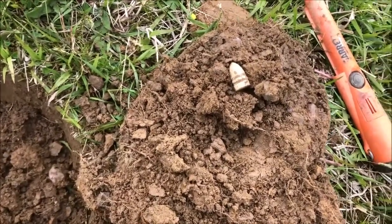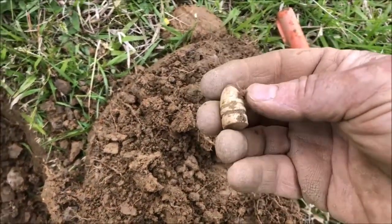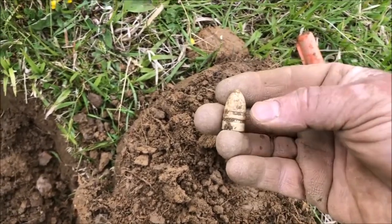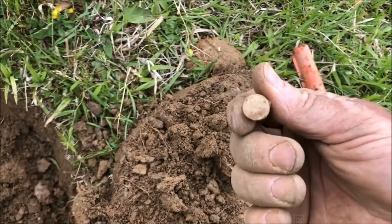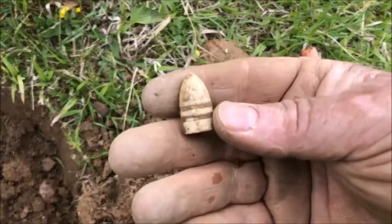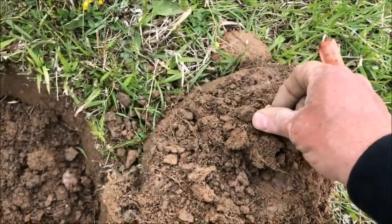Got another carbine bullet — looks to be in excellent shape. All these seem to be dropped. I found some camp lead and most of these things are in excellent condition. Doesn't even look like there's any powder degradation on the bottom of these things. Cool find — see you guys on the next one.